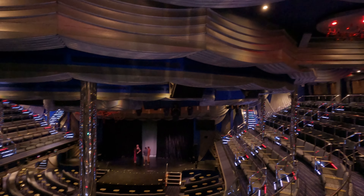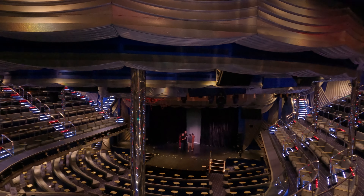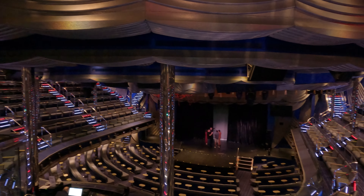Spectacular Spectacular is the main theatre on board Carnival Splendor. It's a very large space and you will enjoy shows here.